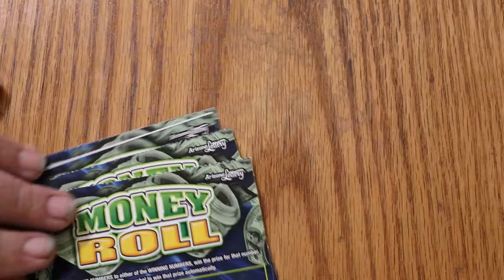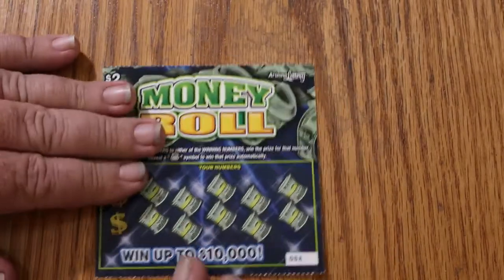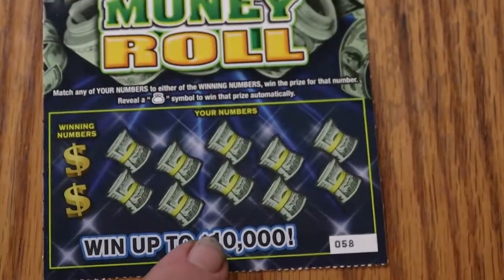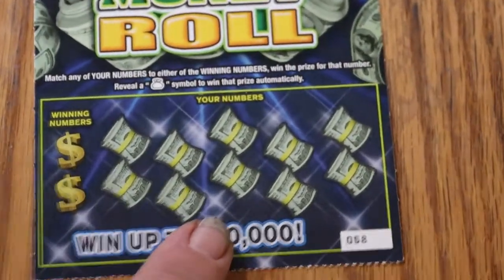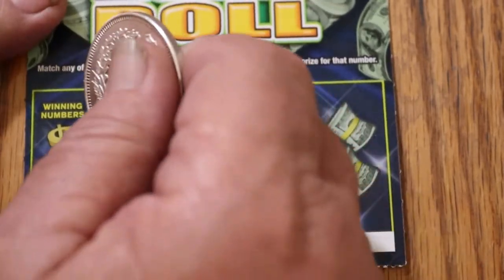I'm going to start with ticket 58 and work our way up. See what happens here. That looks good. Very good. And off to the races we go.